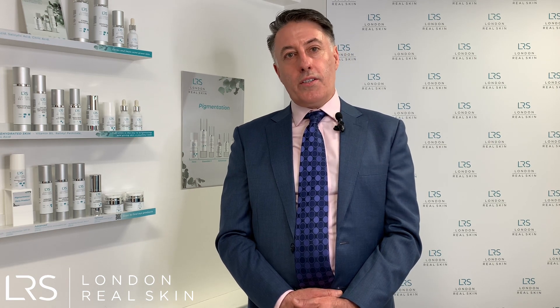In truth, we often use a combination of techniques for acne scarring. Medical microneedling is a very popular treatment for acne scarring because it's minimal downtime. But at London Real Skin we also have a range of lasers that we can use for acne scarring, and often we might use these in succession — starting off with more gentle treatments and then going to more aggressive treatments for particular areas if required.